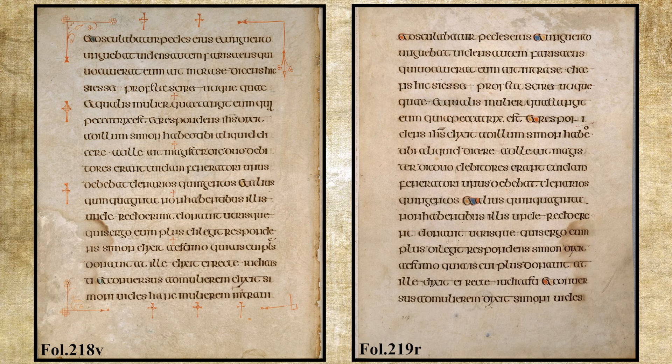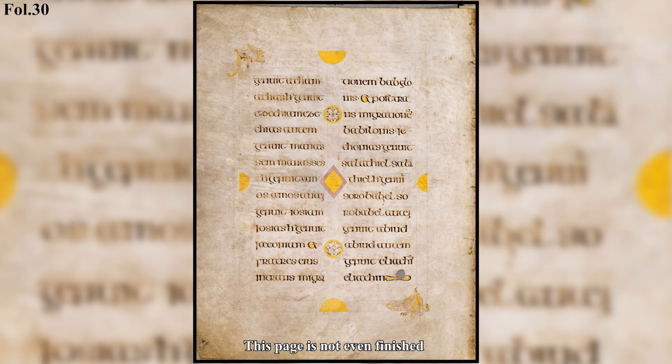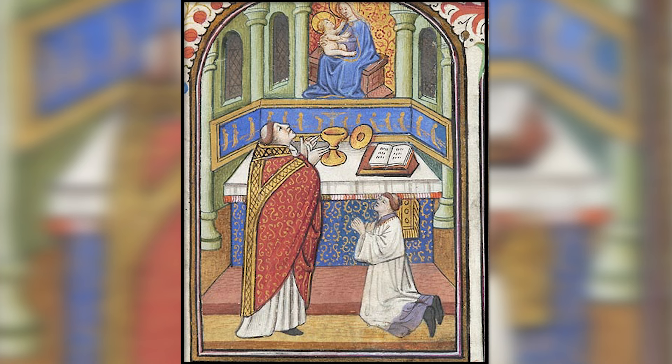On folio 218V and folio 219R, you can see that the text on folio 219R is the same as 218V. This is a huge mistake, especially for how expensive this book was, as over 100 calves were sacrificed to make it, not to mention some important phrases were missing and it lacked chapter headers. There was very little effort to fix these mistakes, which gives the impression that the book's main purpose was as a showpiece, where the imagery could be viewed at ceremonial events such as Easter.